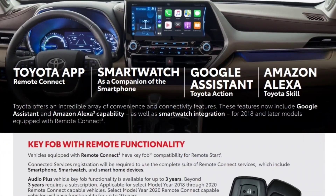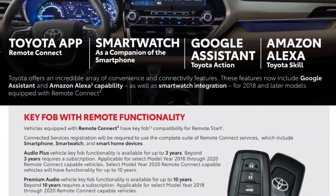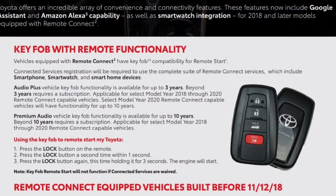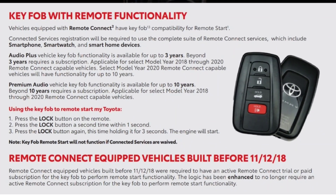I'm going to post a screenshot pulled directly from Toyota's website that confirms this. How this keeps getting missed is beyond me, because it specifically states that after 2018 they fixed any bugs or software issues, and on a 2018 or newer car you do not need to pay for Remote Connect to use remote start on the key. It's plainly stated right there.